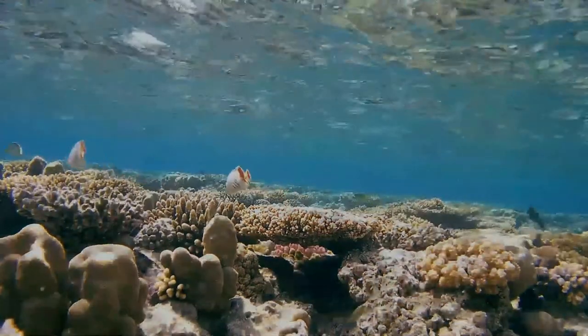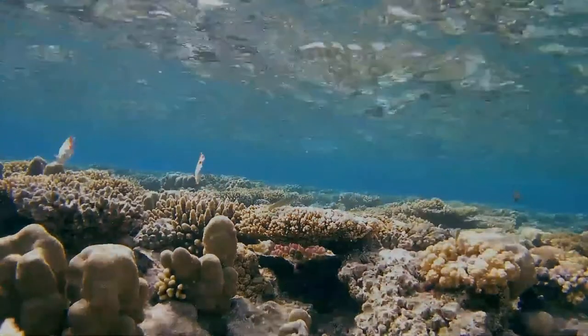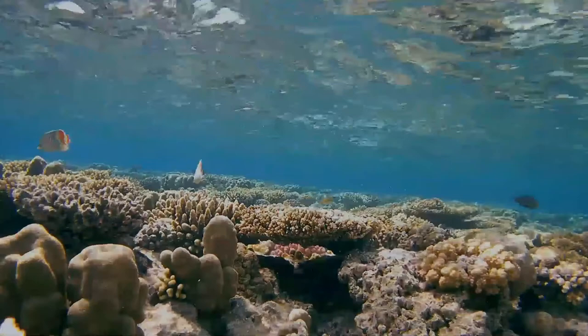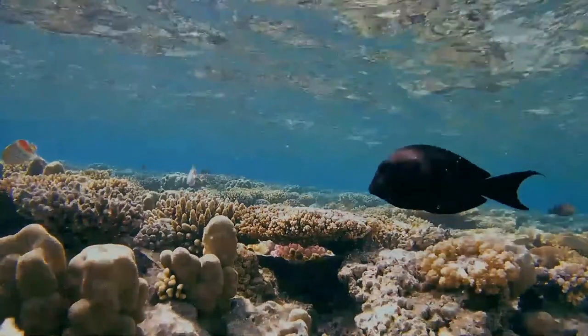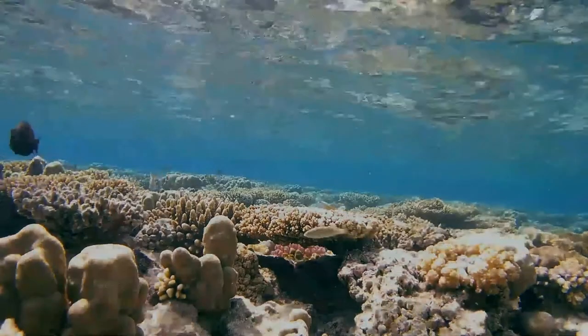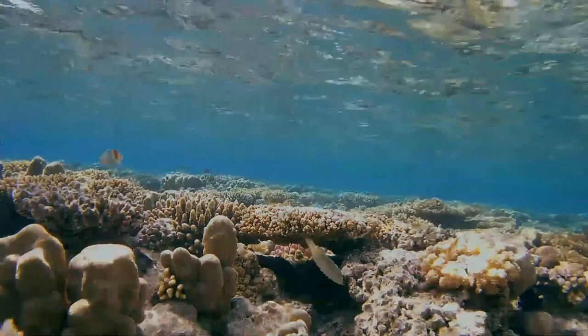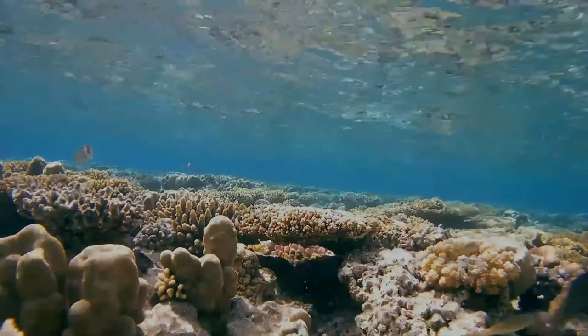A red bar runs vertically through the caudal fin. There are black eye stripes and a black crown with a white border. They are oviparous fish, forming monogamous pairings during breeding. They are usually found in pairs or in small groups over coral and rubble areas.